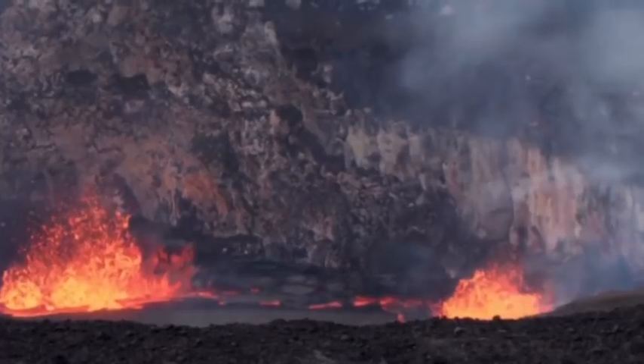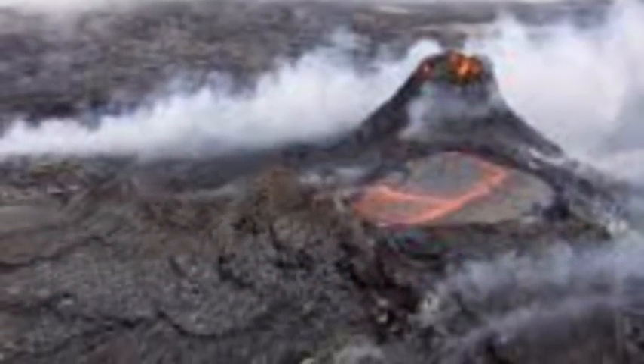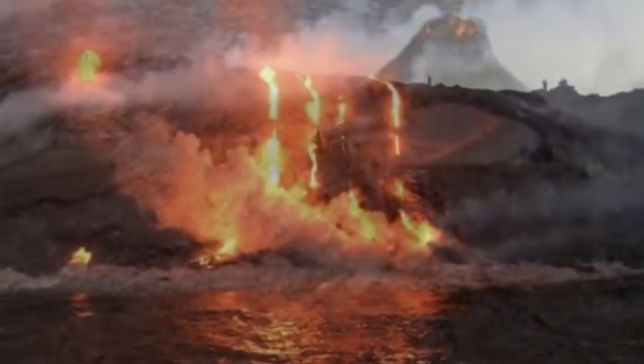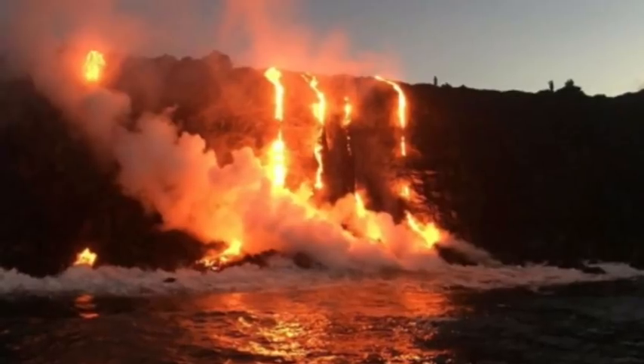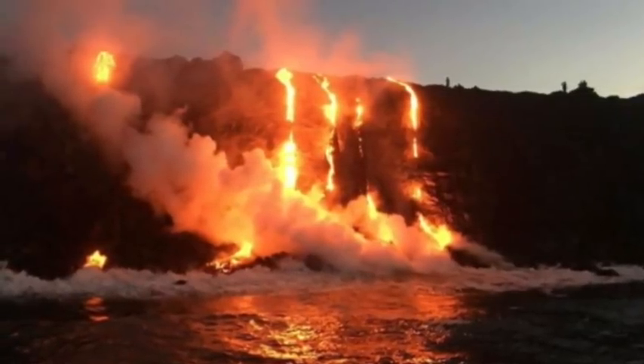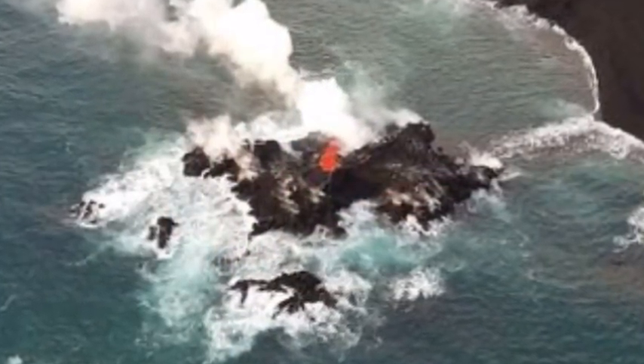USGS believes the island most likely formed from lava flow at fissure 8, one of 24 fissures spotted at the volcano. It might have also formed as a submarine tumulus, created when the upward pressure of slow-moving molten lava swells or pushes the overlying crust upward. Lava from Kīlauea has been spewing for more than a month, forcing evacuations.